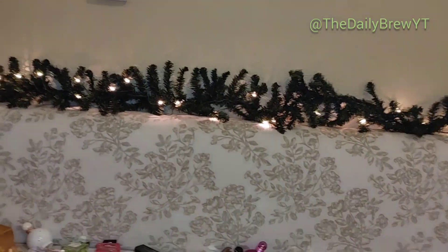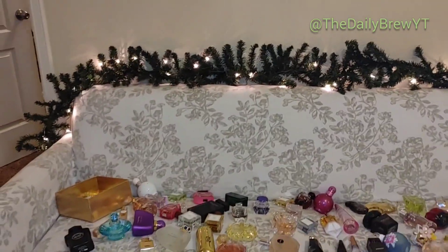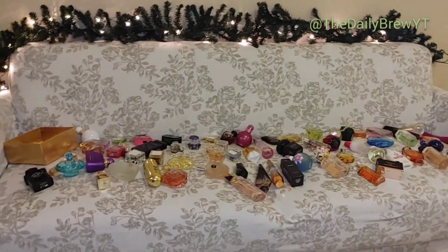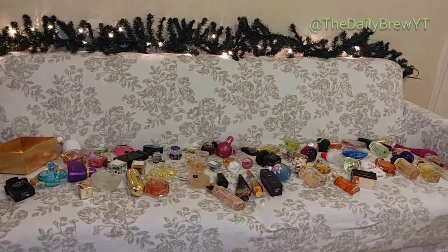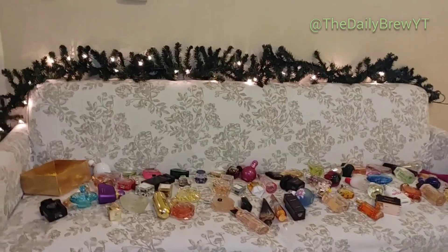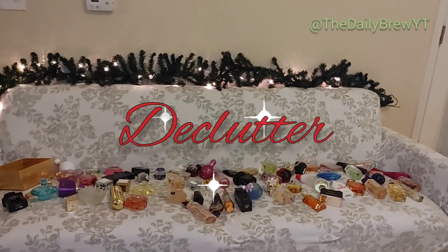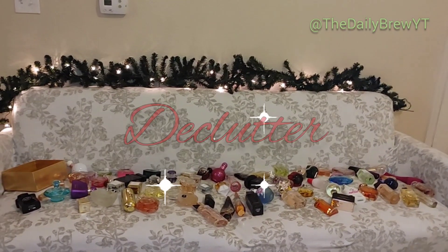When you see a video where you don't see my face, it just means I did not want to put makeup on, I did not want to get beautiful. And really, you don't need to see my face to talk about perfumes. So today we are doing a perfume declutter.